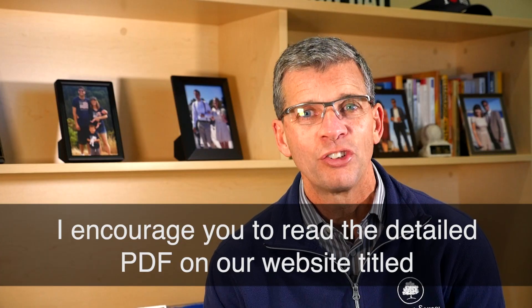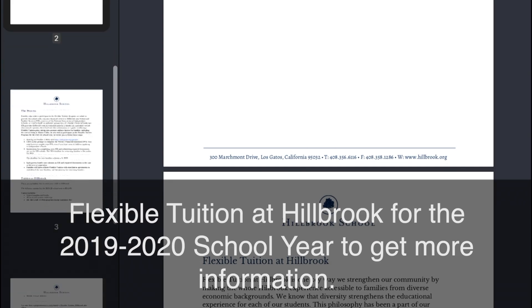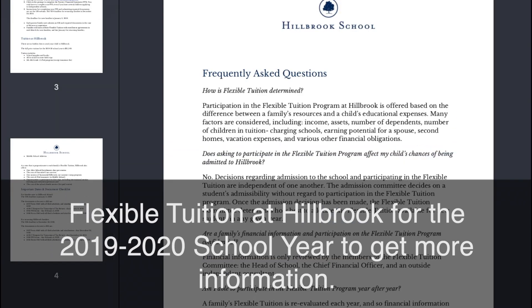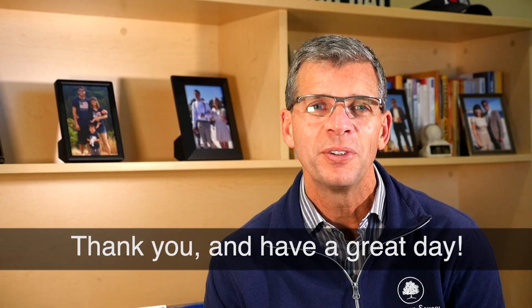I encourage you to read the detailed PDF on our website titled Flexible Tuition at Hillbrook for the 2019-20 school year to get more information. Thank you and have a great day.